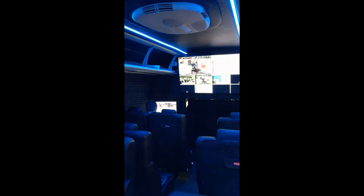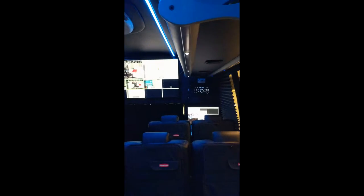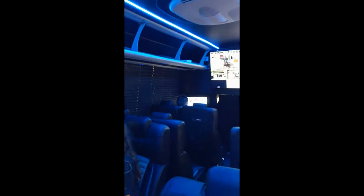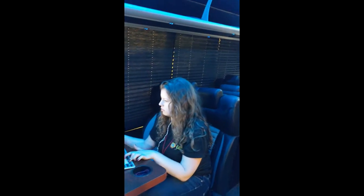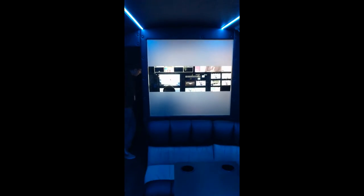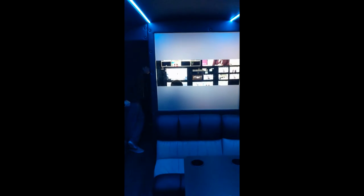Over here, we have two other computers that have our Avid Media Composer, our editing software. And that middle TV — we can connect to the Macs or we can connect to the control room behind us. These are all the seats that the students will sit in, editing or whatever it may be. We've got more seating back here, and this table where we can put anything on — sometimes we'll have a Mac on there if we need to.